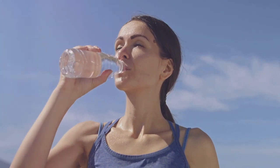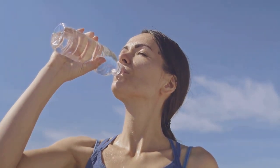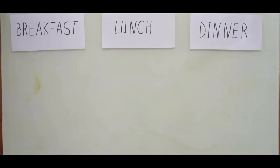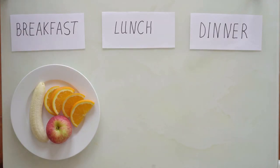To recap: stay hydrated, listen to your body, start slow, make it a part of your lifestyle, and maintain a balanced diet during your eating windows. With these tips in mind, you are well-equipped to start your intermittent fasting journey. However, beware of some common pitfalls that could hinder your progress — let's shed some light on these.